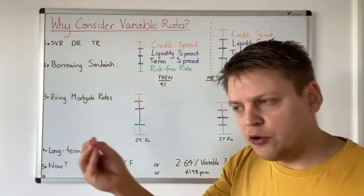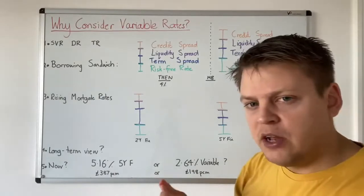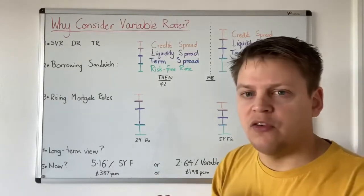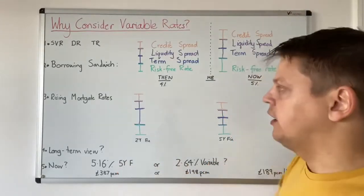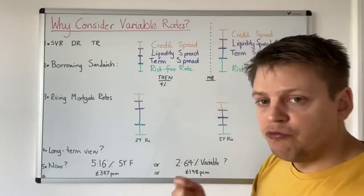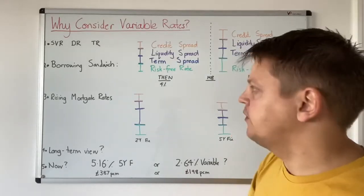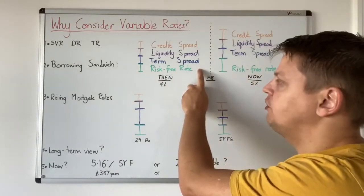Now to understand why I would even consider a variable rate mortgage versus a fixed rate mortgage, you need to really understand how loans are priced. And loans are all priced in the same way. They start with a basis of an interest rate, and that is called the risk-free rate. This is the money that investors lend to the government and then they return it, and it's called a risk-free rate because in developed countries, the governments always pay their debts. So that's the basic rate of any form of loan, the risk-free rate.